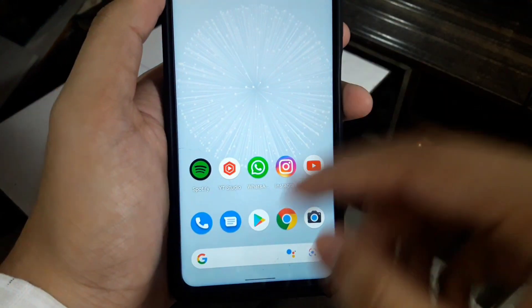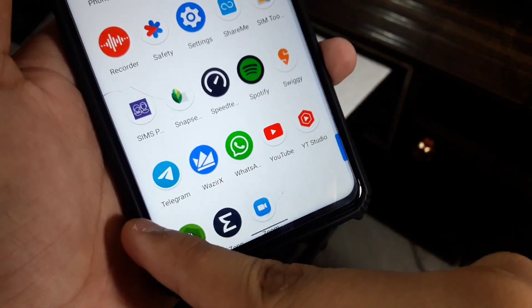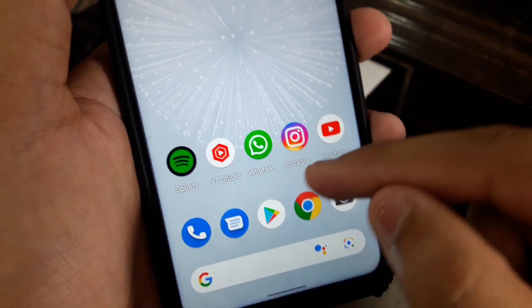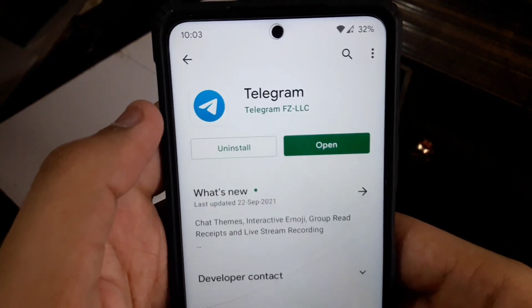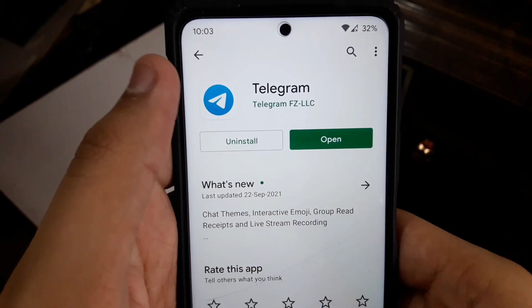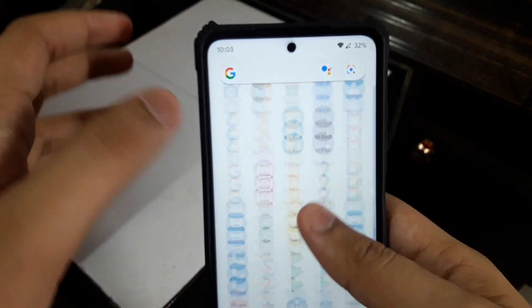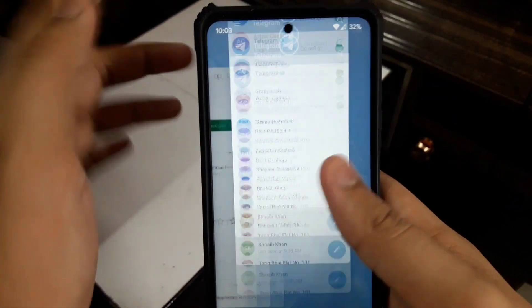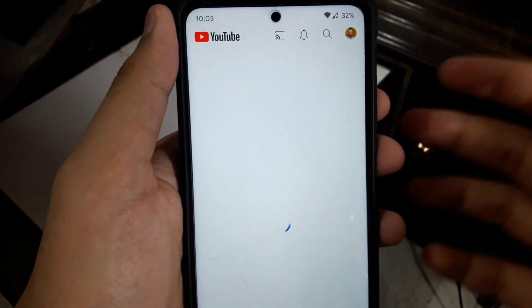Once you open it you can see it is fully set up, but let me show you how to do it from the beginning. First of all you have to get a config. For that you need Telegram. If you don't know how to get Telegram, just go to the Play Store and type Telegram, download the app, open it, give it all the permissions, and update all the apps.